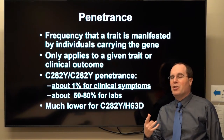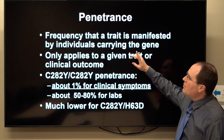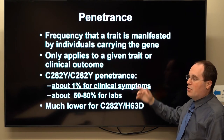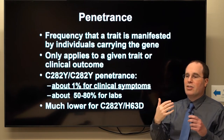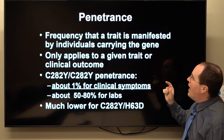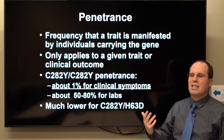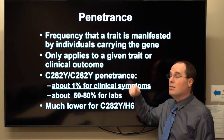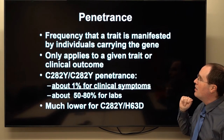Penetrance in genetics means the frequency that a trait is manifested in individuals who are carrying the gene. You could have a hundred people with a certain gene — how many of them actually show a certain phenotype? It's not necessarily 100%. Penetrance only applies to a given trait or clinical outcome; it doesn't make sense to say the penetrance of a gene in isolation — what makes sense is the penetrance of a gene for a certain phenotype or clinical outcome.